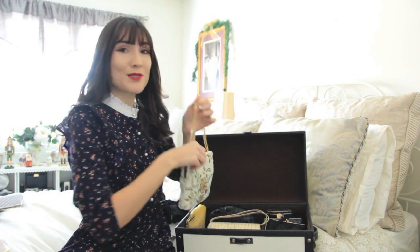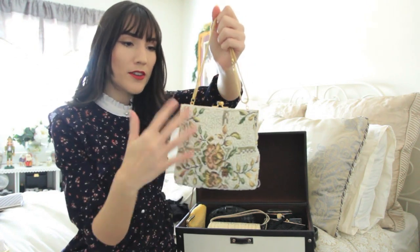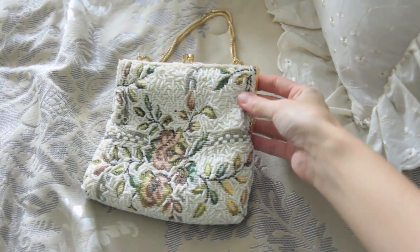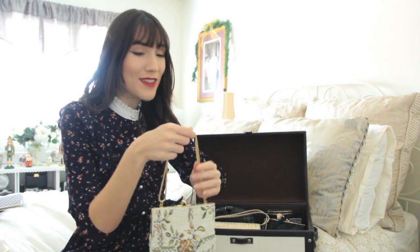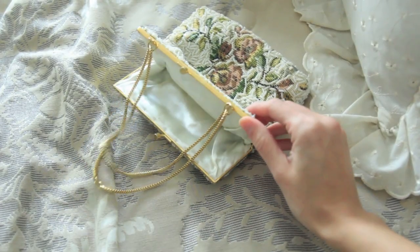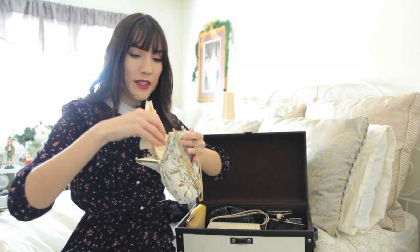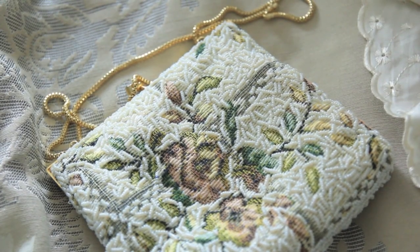The next bag is actually one of my favorites. It has kind of a needlepoint background and then it has all the beading on top, which I think is really, really pretty. I just love it because it has flowers all over it — needlepoint and beads with gold hardware. You open it at the top and it has a white satiny inside, which is pretty standard for these kinds of bags. I like to keep acid-free tissue paper on the inside of all these bags to help them keep their shape.